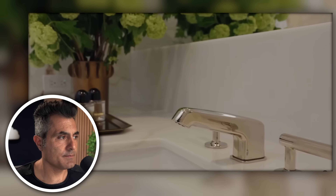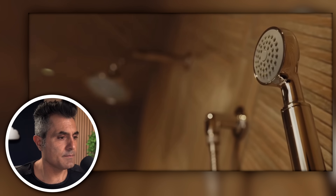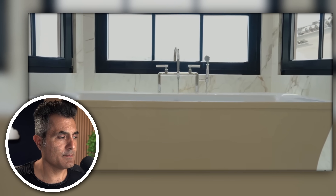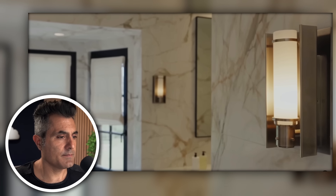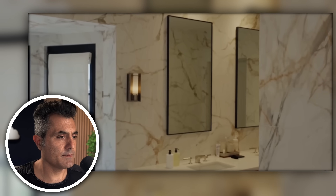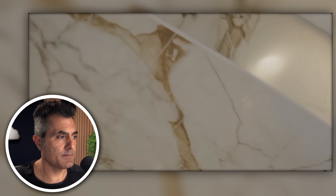The bathroom has two toilets and two showers. Tiffany wanted a standalone tub — Tiffany got a standalone tub. Jimmy takes credit for the floor-to-ceiling marble. He asked for it to start on the floor and take it to the ceiling. This was a risky choice, but he might have just pulled it off.